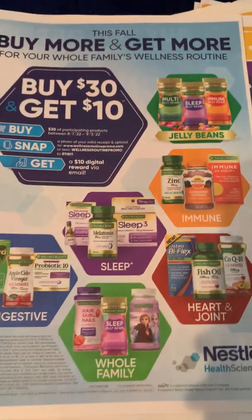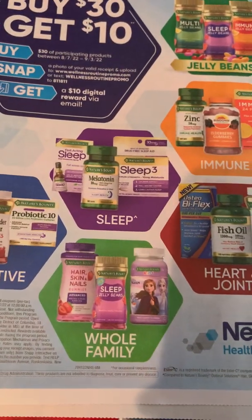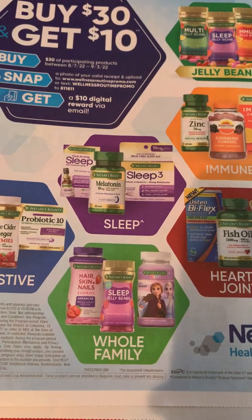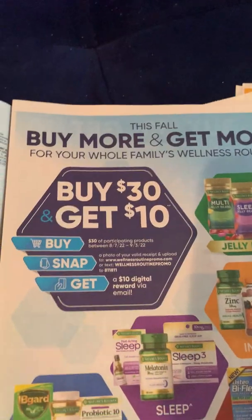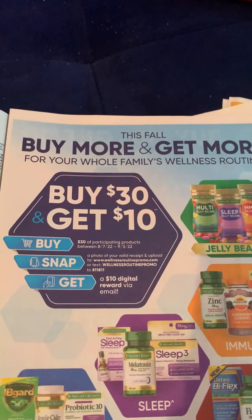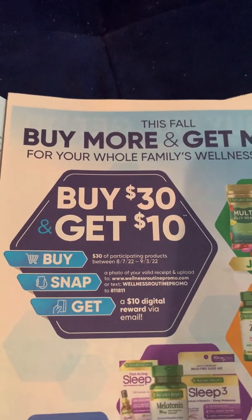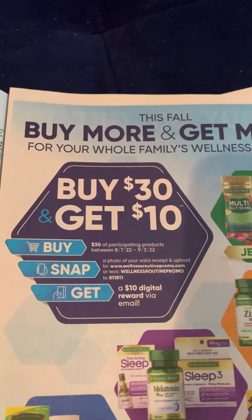The jelly beans, which I'm sure we've all purchased — there's no ibotta rebate for those anymore, but they are also included in this deal. The vitamins for kids are also included in this deal and they are on ibotta. When you buy $30 you get $10 back, and it's extremely simple — buy $30 of the participating products which I just showed you, that pair with the ibotta offers.